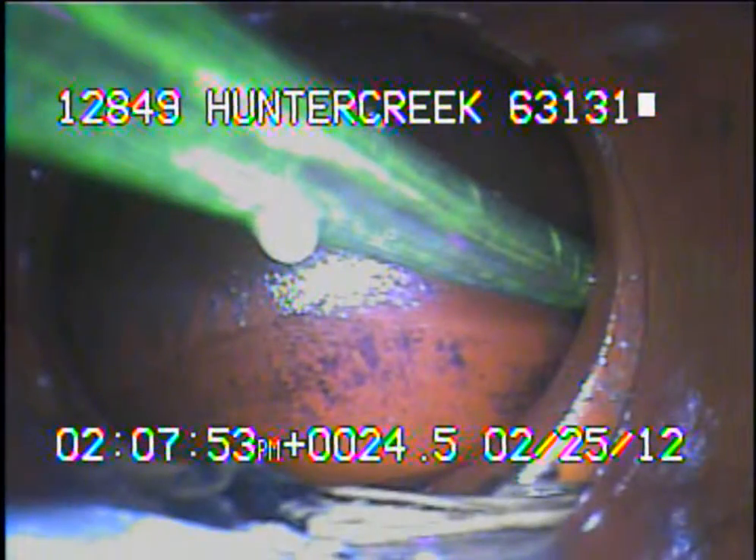Today's date is February 25th, 2012. I'm at 12849 Hunter Creek, televising a sanitary sewer line from a six-inch clean out that's across the street from the house we're working on. The sewer line was repaired at the street, and when they repaired it they found that the sewer line had a large amount of grout in it.